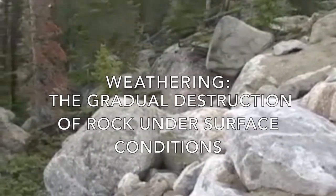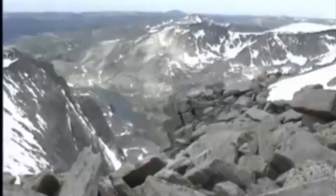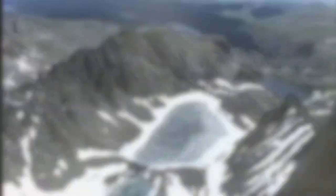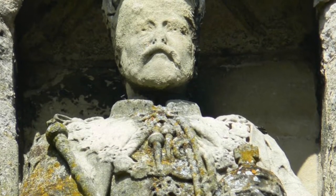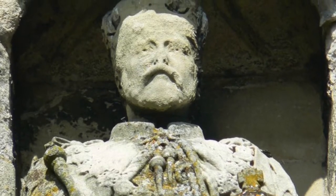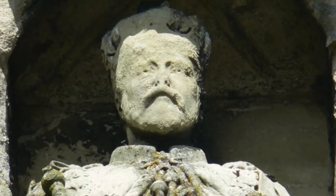Weathering is simply the gradual destruction of rock under surface conditions. This can happen through physical processes like wind, water, and ice breaking down the rock, or it can occur through chemical activity like the falling of acid rain. This statue of King Edward VII in Great Britain has been chemically weathered through the acid rain that has fallen on his face, which is kind of creepy now. All because of weathering!